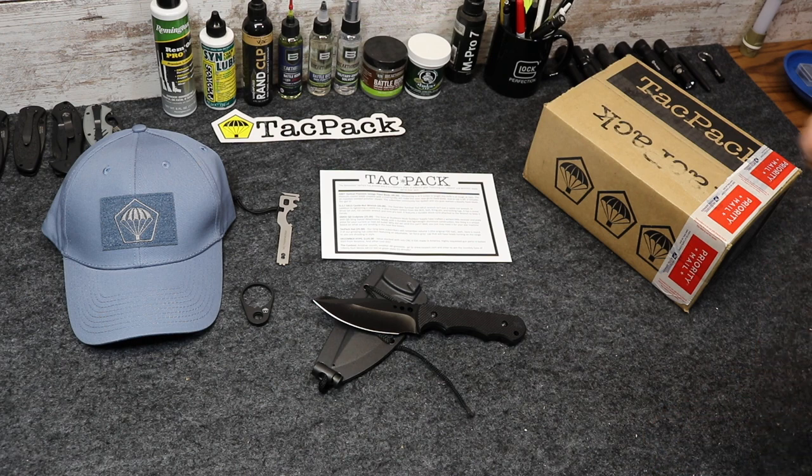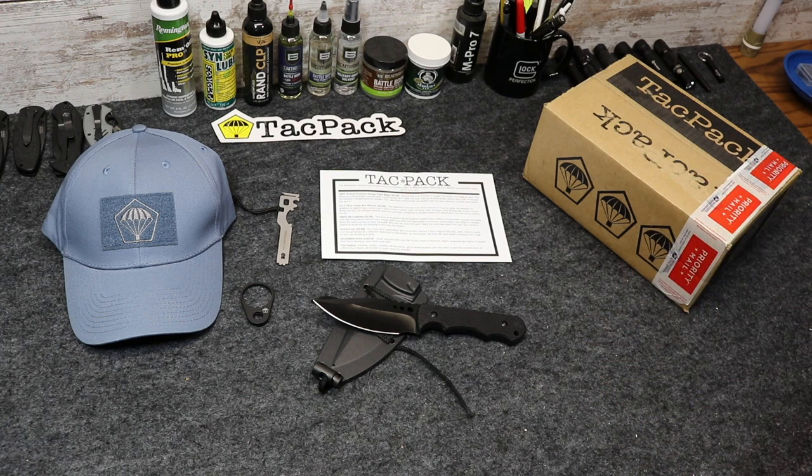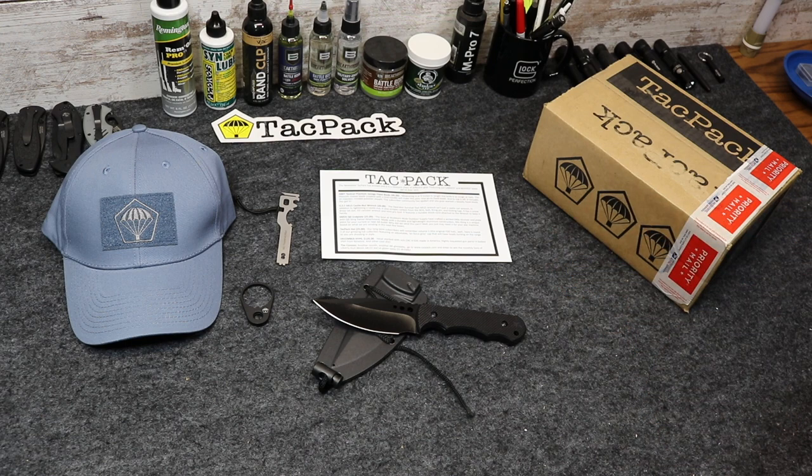Subscribe to the channel, and we will go ahead and choose one lucky winner at random in the middle of next month. We'll run this through the middle of the month, just like we do every TACPAC giveaway. I will alert the winner by replying to the comment you leave below with the information that you have won and requesting your shipping details.